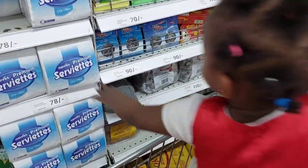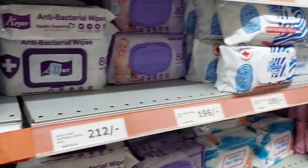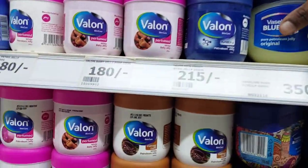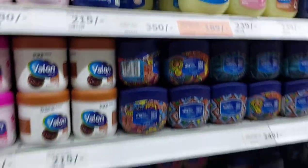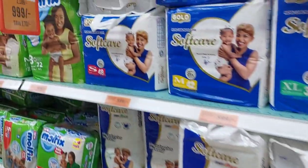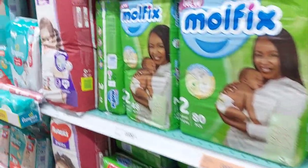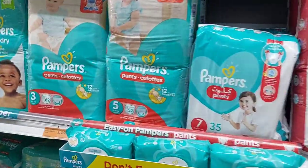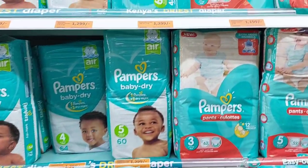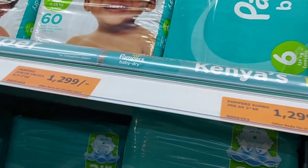This video is not sponsored by Naivas, but since I was already at the supermarket doing my shopping I decided to make a short video and show you what is going on and some of the offers available. One of the ways to know whether an item is on offer is to check the price tag — normally the tag will be in white, but when it is in orange it means that item is on offer. For instance, you can see the diapers here are on offer.